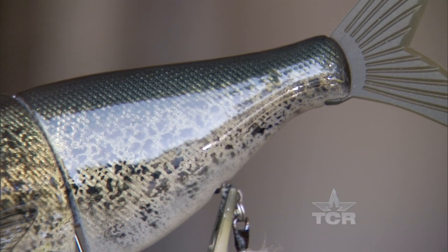Lures back in the day were actually hand painted on wood, and as time went by they mass produced them. So we came back in time to a retro style of hand painting, putting the detail and craftsmanship into each lure.